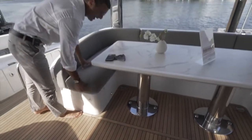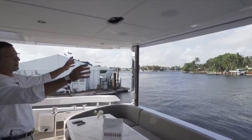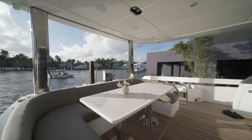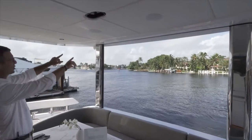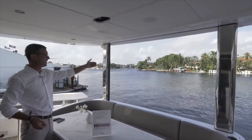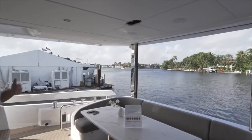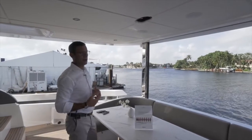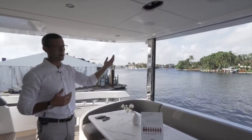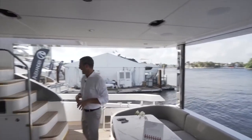On the other side there are fenders stored right now, giving you a sense of capacity. These two stations structurally support the flybridge — that's why we can have so much overhang, as we'll see when we go up. They also incorporate a privacy curtain with a very convenient remote control: press a button and the curtain comes down between those two poles, whether it's too sunny, too windy, or for stern docking if you want privacy from people on the dock.